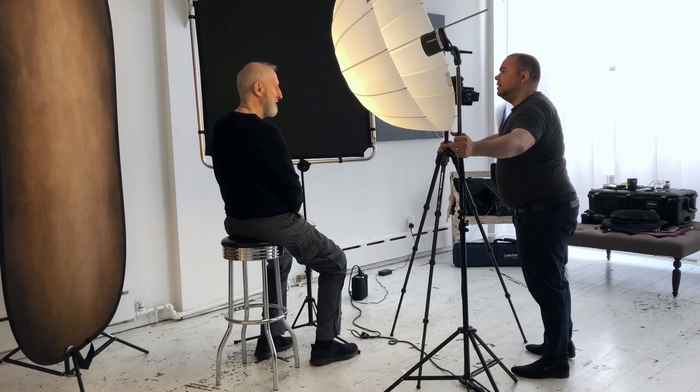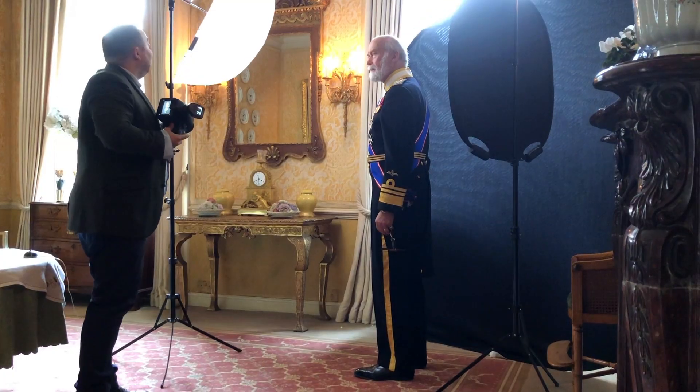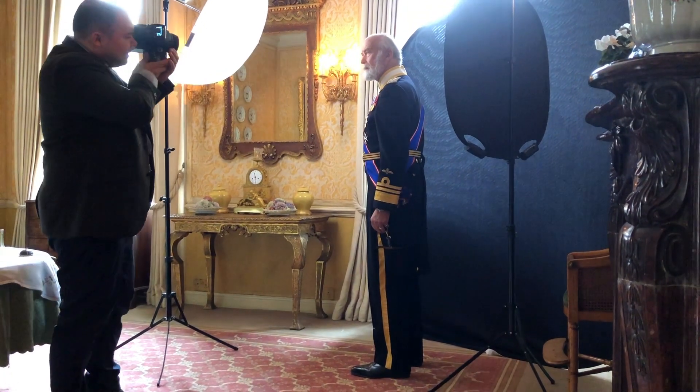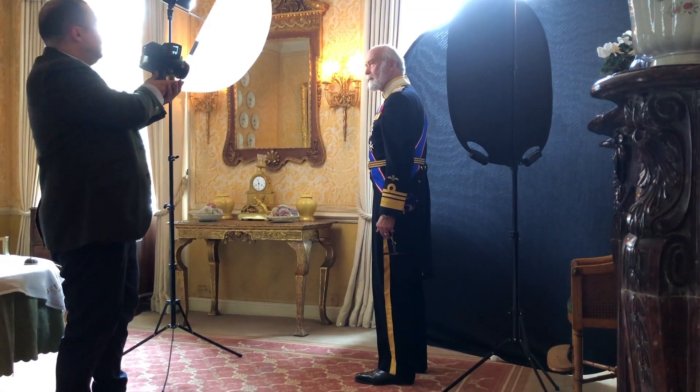Those of you who follow my work see me using collapsible backdrops for the majority of my photo shoots. Working in the UK, Europe and the United States, collapsible backdrops are a quick and easy solution. They take seconds to set up and pack away, making them equally convenient to pop open in offices, clients' homes, hotel rooms, conference rooms and gyms.